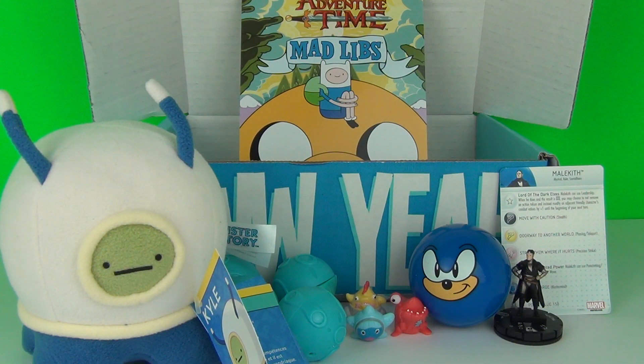Well there you go — another month for the NerdBlock Junior Boys Box. There were some awesome toys included in this month. If you want to subscribe to your very own NerdBlock subscription, please do check out the link in the description below. And also there is a code there to get a percentage discount off your first NerdBlock order. Thanks for dropping by. See you next time.